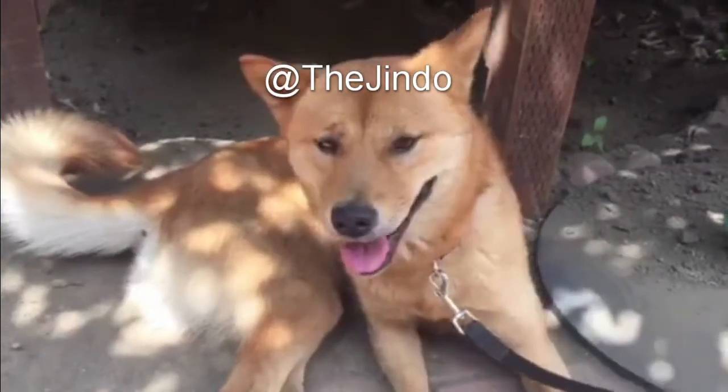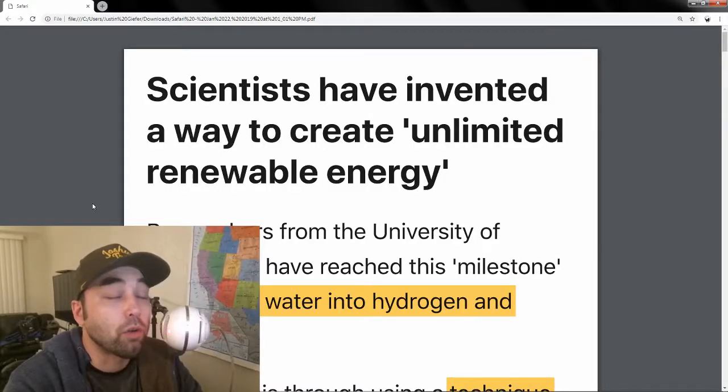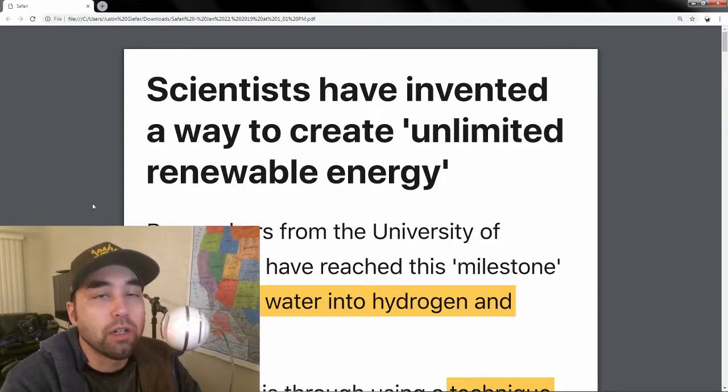Hey everybody, welcome to another episode of Earthly Headlines. Today I came across this article about renewable energy, or quote, unlimited renewable energy.